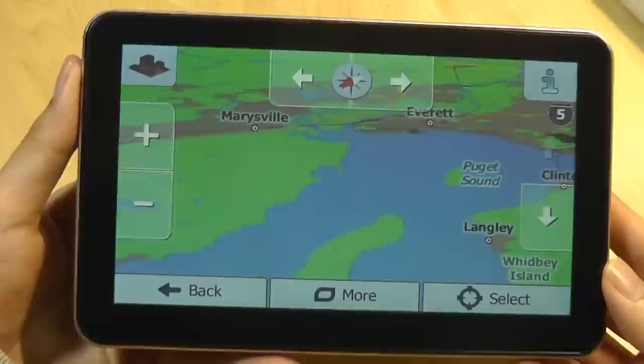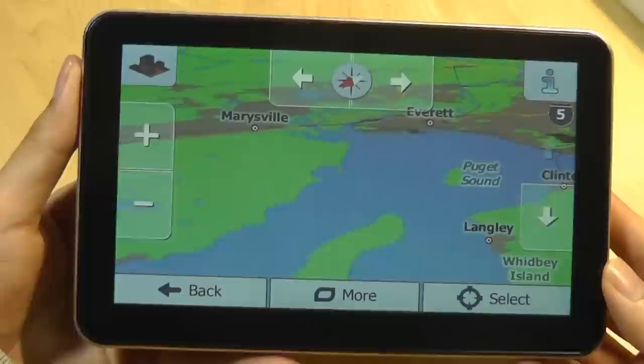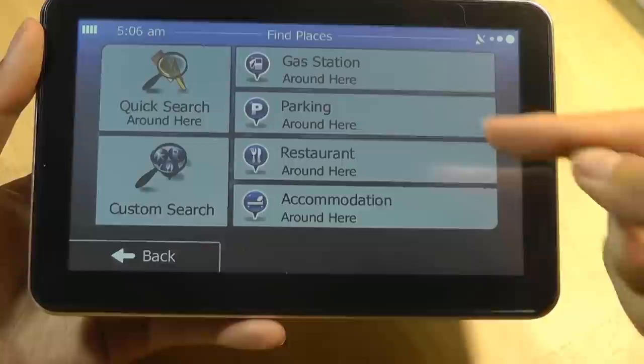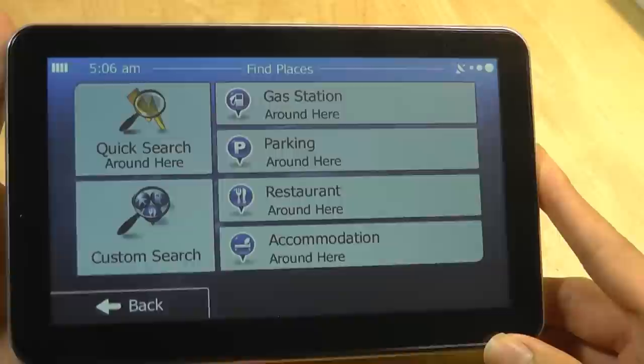A button also changes the view between a flat map from the bottom or a 3D map that displays buildings and significant landmarks. Under Destination, you can type in points of interest, find an address, or find places nearby. For instance, tapping on nearby places lets you search by category: gas stations, parking, restaurants, accommodations — and it's actually fairly quick and easy to search through points of interest.